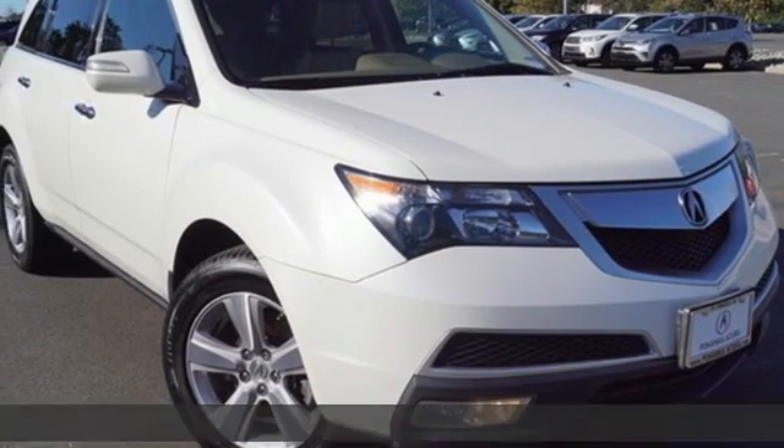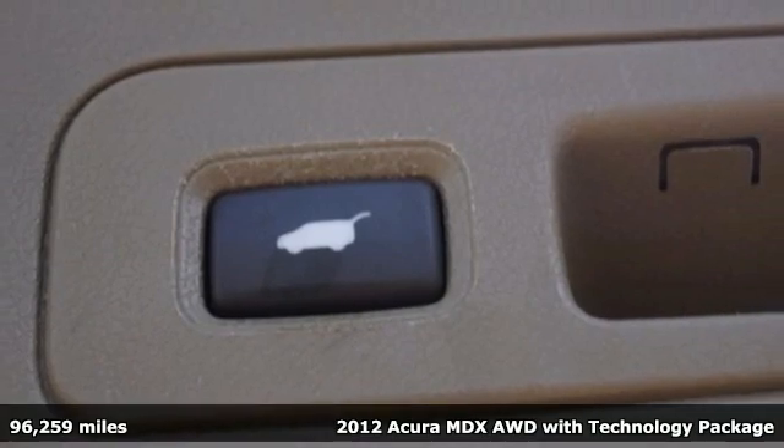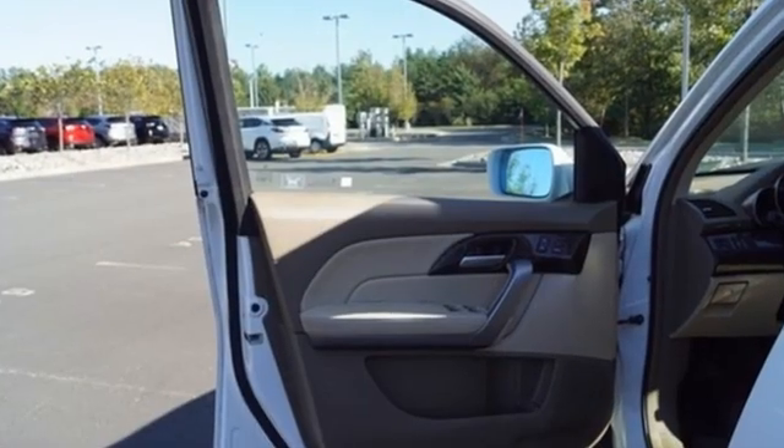It's a 2012 Acura MDX — luxury, performance, Acura. It's well equipped with features you need: automatic transmission and gas pressurized shocks.